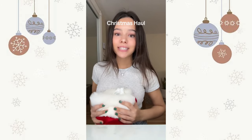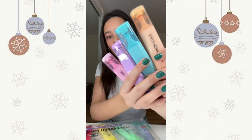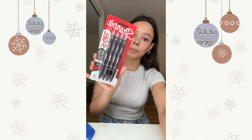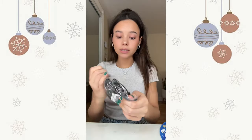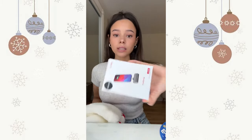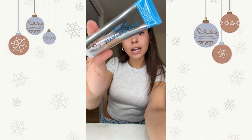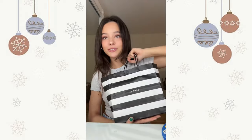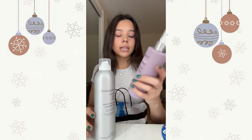Merry Christmas, let's do a Christmas haul! Starting with my stocking: I got a pack of pastel highlighters — so cute — satin pillowcases, chocolate, my favorite pens, whiteboard markers because my friends and I like to study with whiteboards, a pack of satin scrunchies, a portable charger — my mom is so cute — three little Bath and Body Works hand sanitizers, and lastly this hyaluronic acid hand cream.